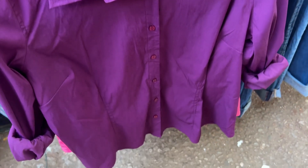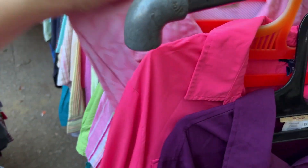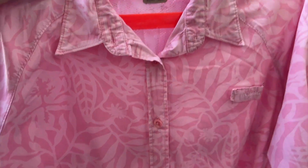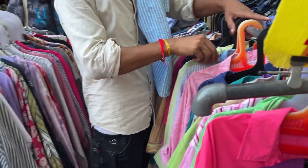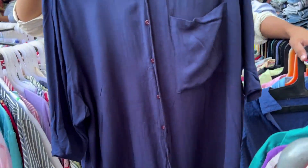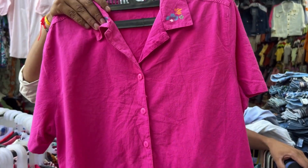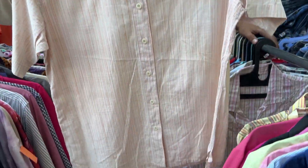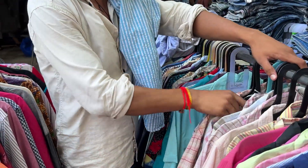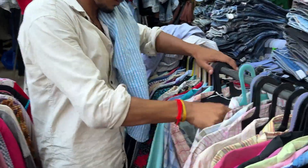A little bit to the left at shop number 52, I found button-down shirts in sizes up to 4-5XL. I've been wanting to buy these kinds of shirts for a really long time — they're very trending in solid colors, prints, or stripes. These guys had a lot of variety and you wouldn't believe — they were just 100 rupees each.